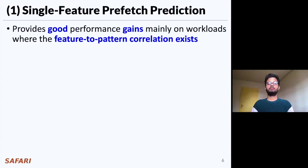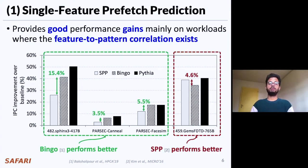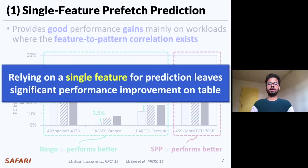Due to the use of a single program feature for prediction, a prefetcher typically provides good performance gain mainly on those workloads where the feature-to-pattern correlation dominantly exists. To illustrate this, we show performance improvement of two recently proposed prefetchers, SPP and Bingo, each of which exploits two different types of program features for prediction. As you can see, Bingo and SPP perform better than the other in two distinct classes of workloads due to their inherent choice of different program features. The key takeaway is that relying on a single program feature essentially leaves significant performance improvement on the table. Instead, a prefetcher should learn from multiple program features to provide robust performance improvement across a wide range of workloads.